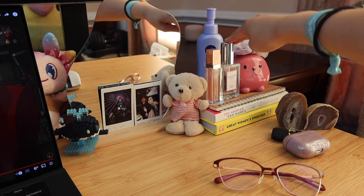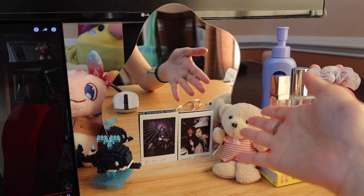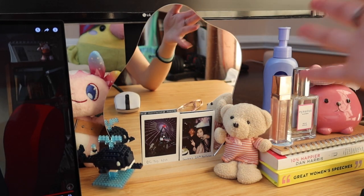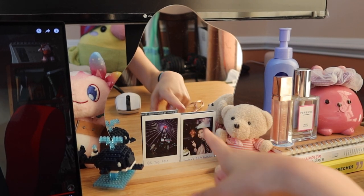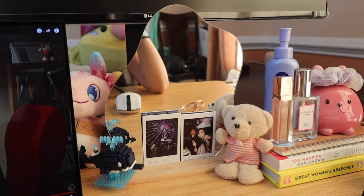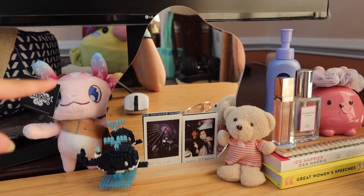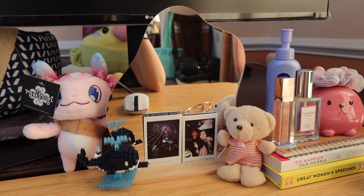There's also a little piggy bank, sunscreen, some perfume I never use, a lip balm, and a little mirror. In this corner I have some polaroids — I have a bunch more but I don't want the desk to look cluttered. One was from my 24th birthday and one was from my trip to Ocean City, which was very recent. Then I have a few little knickknacks — some plushies, a Lego whale, and this plushie is from an MMORPG I've played since elementary school.